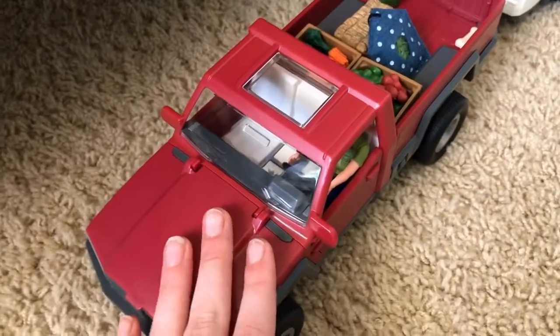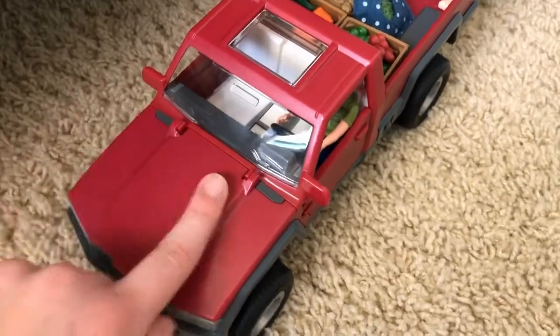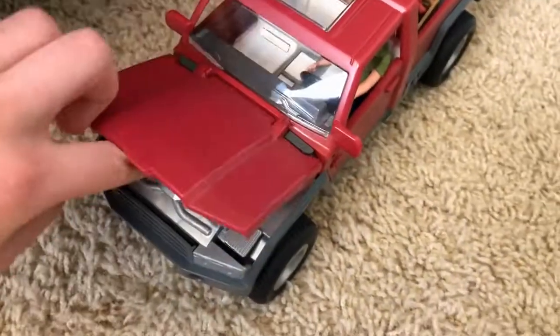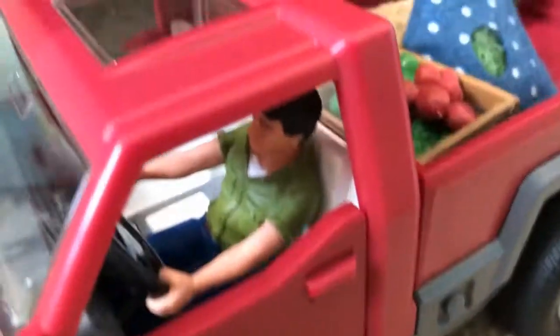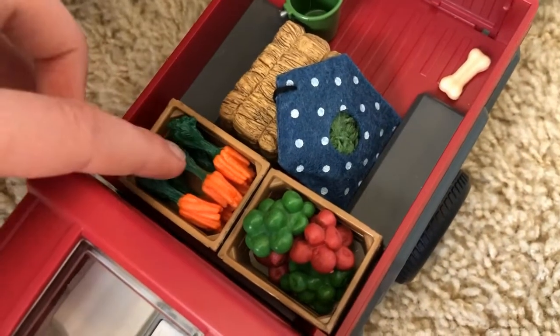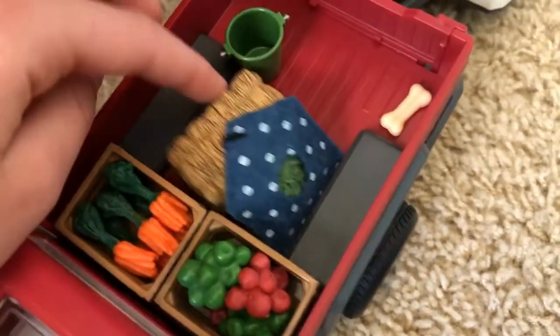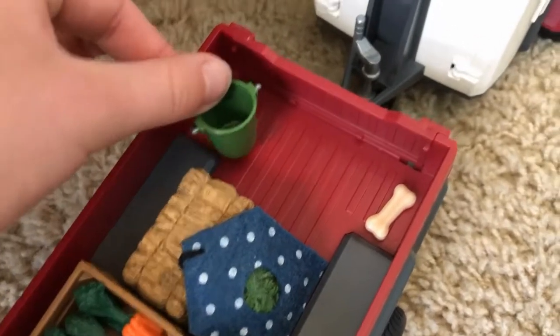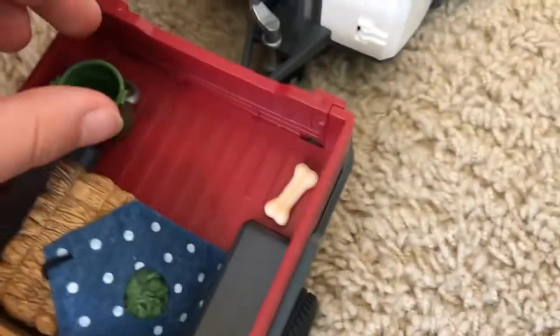So this is my Schleich Truck and Trailer. The truck is like this raspberry color — it's really pretty. The hood lifts up and there are little mechanical details inside, and the doors can open. This is my truck driver, which I named Tim. In the bed of the truck, the tailgate actually opens. There's a crate with some carrots and a crate with some apples, and then there's a straw bale and an SSS tack shop hay bag, and also a little bucket and a dog bone.